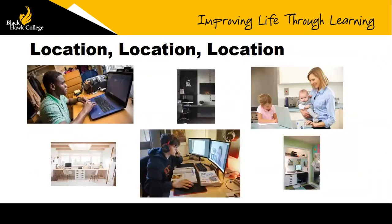We're going to start out with a quick poll for the participants. The question is: which office currently reflects the remote space that you have?